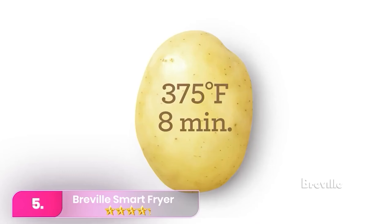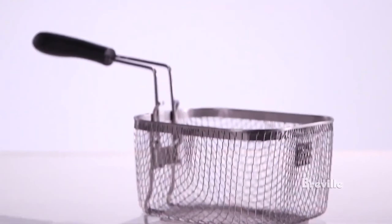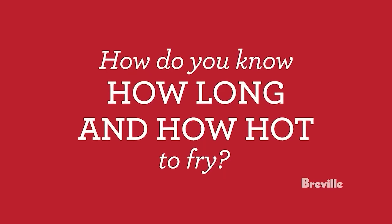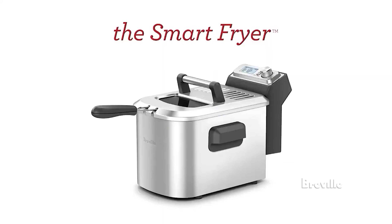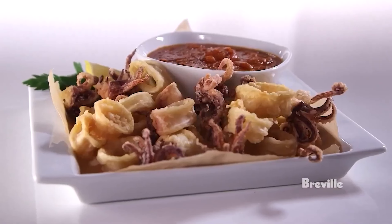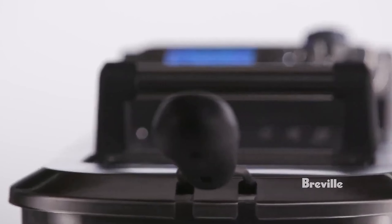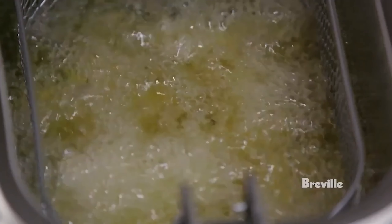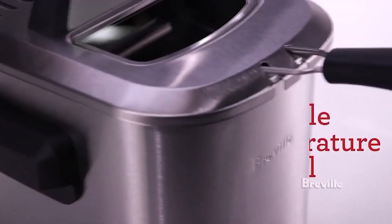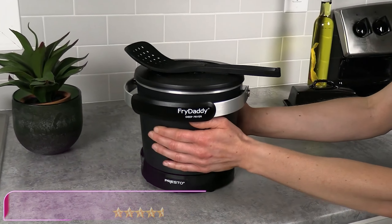Number 5, the Breville Smart Fryer streamlines frying with automatic adjustments for specific settings like double fry and frozen options. In testing, it demonstrated speed, consistency, and user-friendly operation. Cookbook author Jason Goldstein and culinary influencer Stephanie Nass commend its superior temperature control, enabling precise frying. The Cool Zone technology isolates residual food particles, facilitating easier cleanup. Although its size limits use for larger items, the Breville excels in accuracy and user-friendliness for everyday frying, outperforming similar models.